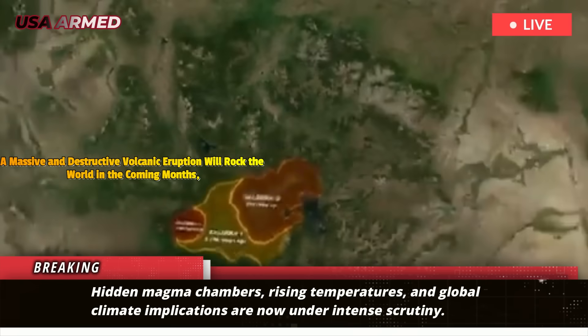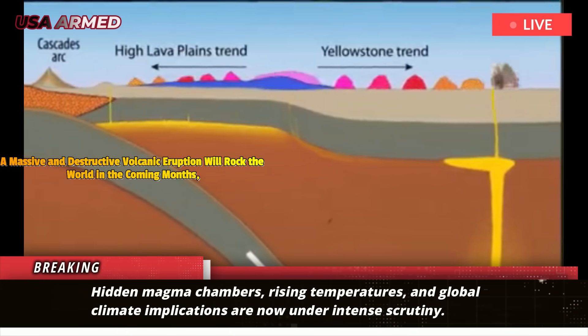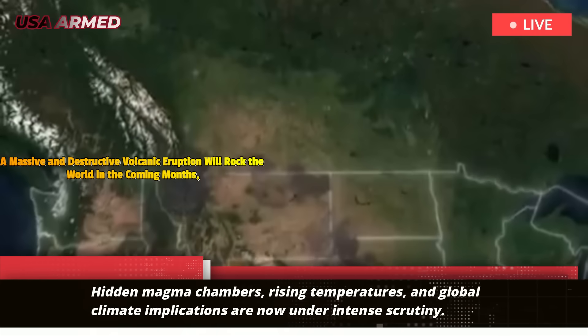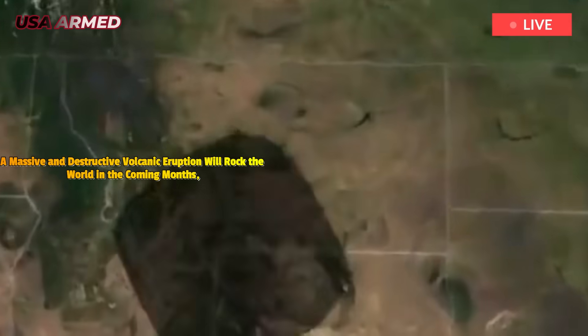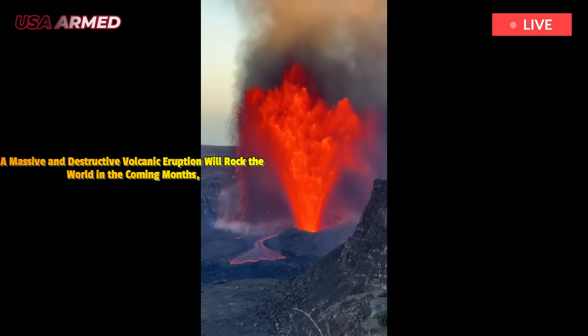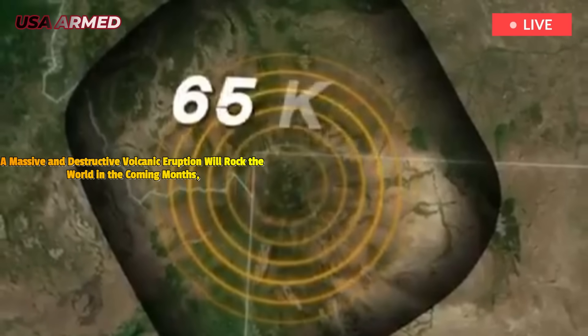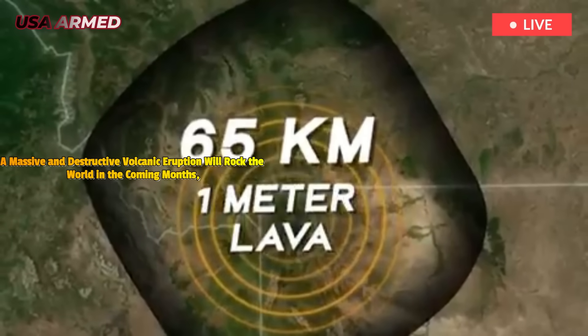The stakes extend far beyond the American West, and the time frame may be shorter than previously thought. A detailed geophysical study published in the journal Nature by the United States Geological Survey, USGS, has refined our understanding of the Yellowstone supervolcano, revealing new insights into its subsurface magma dynamics.